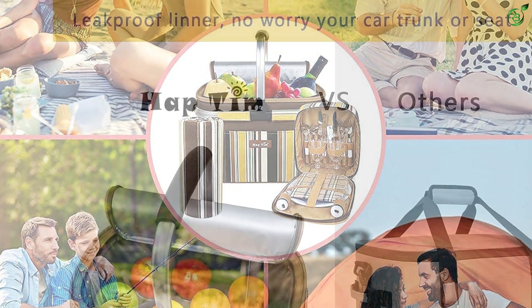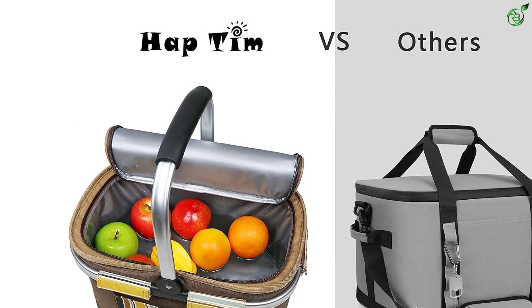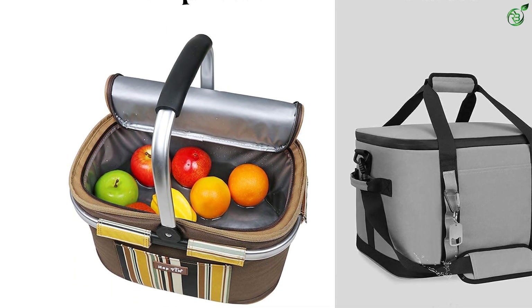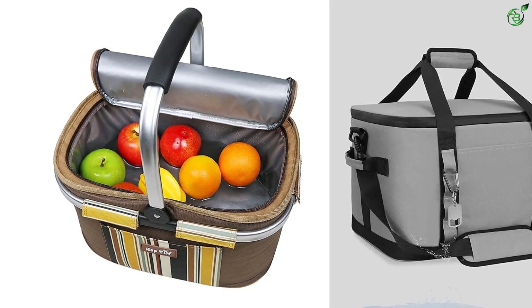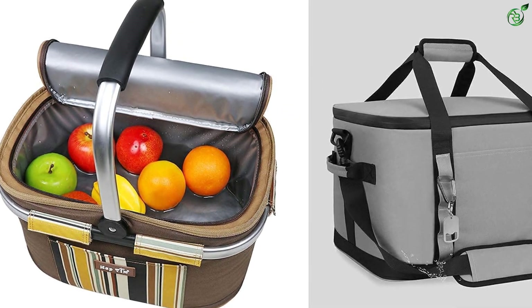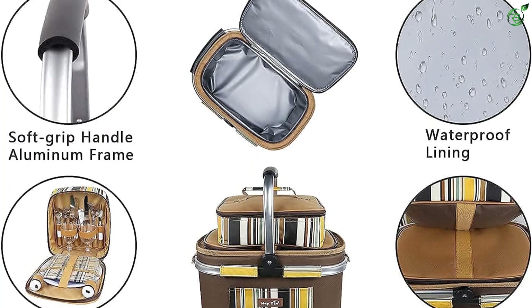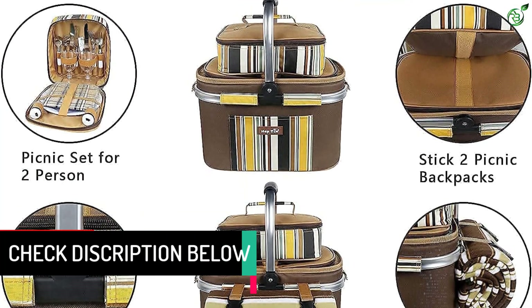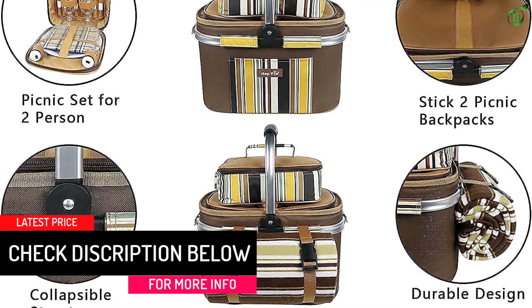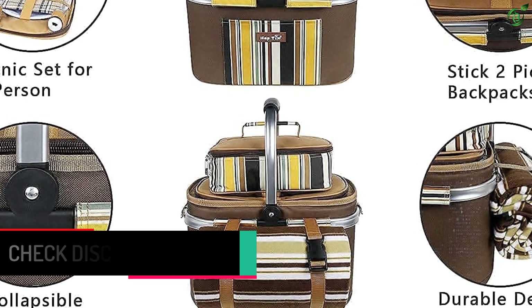The set comes complete with picnic essentials such as knives, forks, spoons, plates, wine glasses, and napkins — including 2x stainless steel tableware sets (knife, fork, and spoon), 2x 8-inch plastic serving plates, wine glasses, napkins, 1x cheese butter knife, bottle opener, plastic chopping board, salt and pepper shakers, and a picnic fleece blanket (waterproof, 45 x 53 inches).